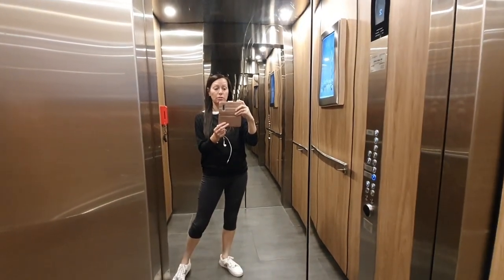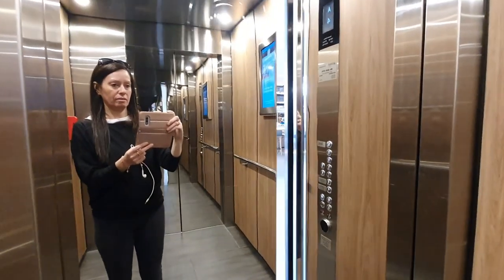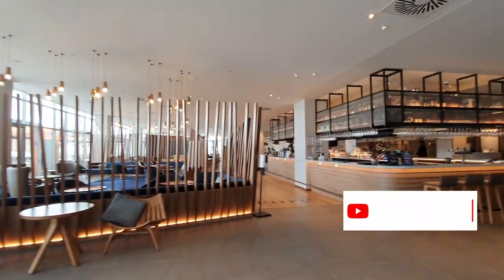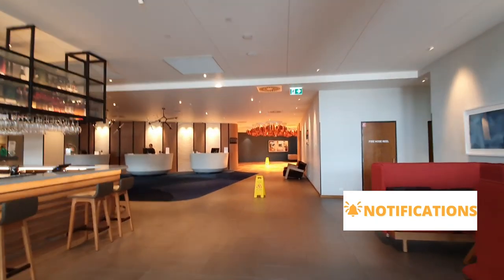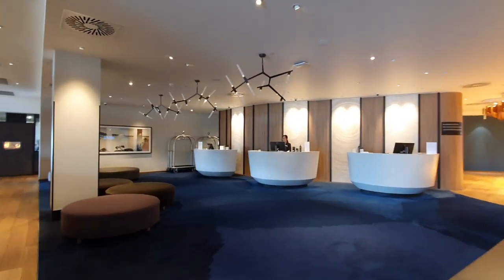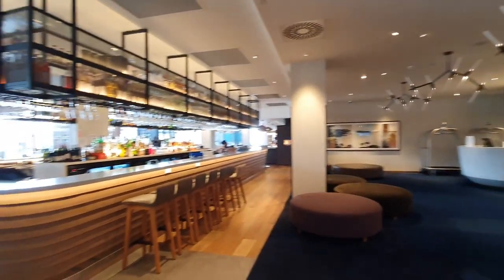It is absolutely beautiful, so if you're coming to Hobart I highly, highly recommend this hotel. When you walk out of the lifts you've got the restaurant and bar area, and reception is to the right-hand side. Check-in was so quick — we arrived five hours earlier than check-in time. Check-in time is normally three o'clock, but they had our rooms ready for us, which was fantastic.